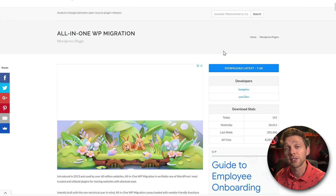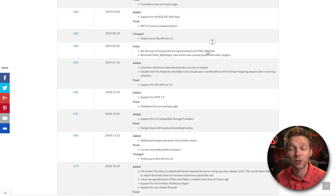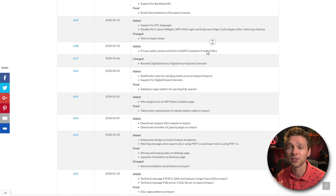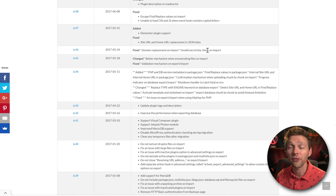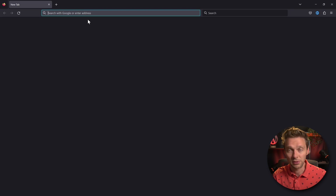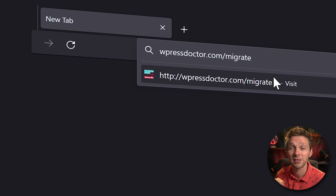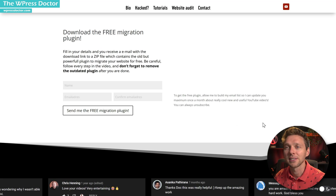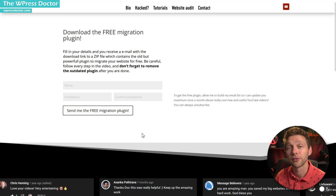To do the migration we're going to use a free plugin from All-in-One Migration. I'm going to find a very old version and modify the code so you can use it for websites up to 100 GB. You don't have to do it yourself — I did this already for you. If you want to download this free version, go to wpressdoctor.com/migrate and press enter. Here you can enter your name and email address and get the file sent for free.